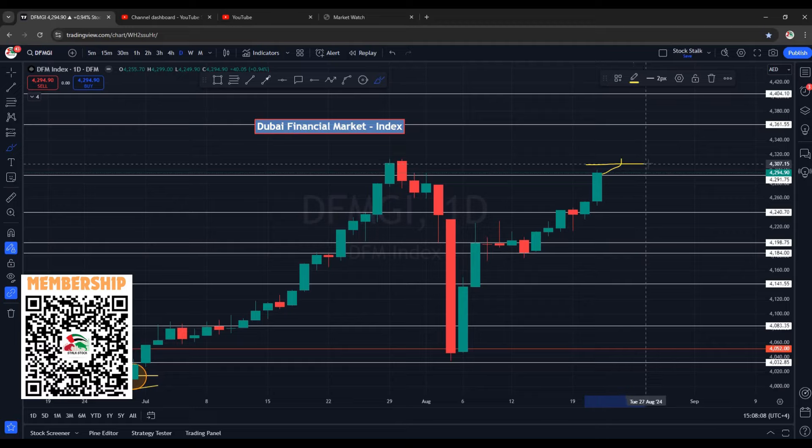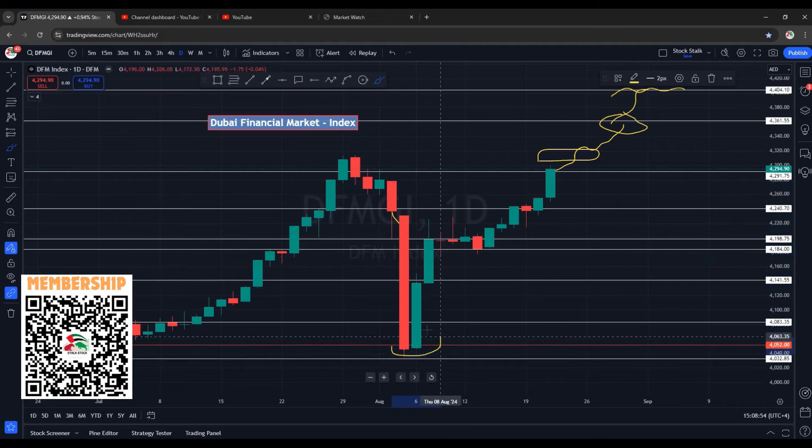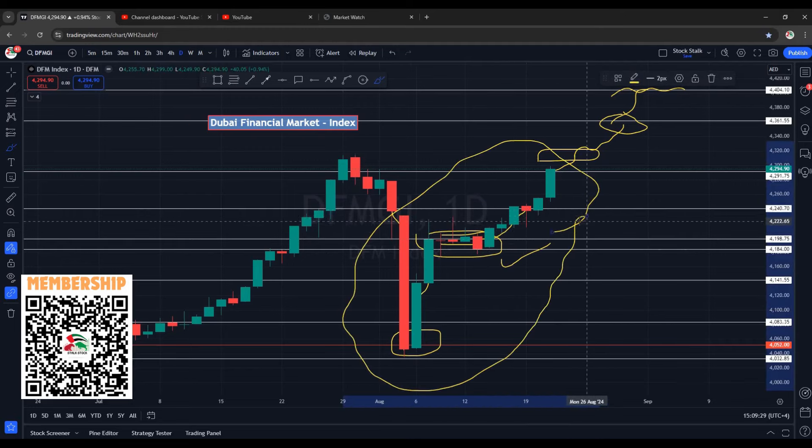Next area of resistance is between 4315 to 4320 points. Once this is taken out, we are looking at a stronger hurdle at 4360, and then the next resistance at 4400 points. Overall, the DFM market has performed very well — it has recovered very nicely. Right from 4050 points we are seeing a solid move to the upside. It took a pause into this area, which was a nice price action. Although it went sideways, it was a build-up area, and from here market moved up. Overall, the DFM market index is very positive and very bullish.